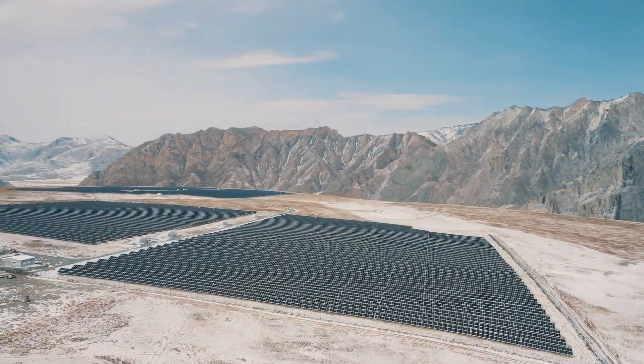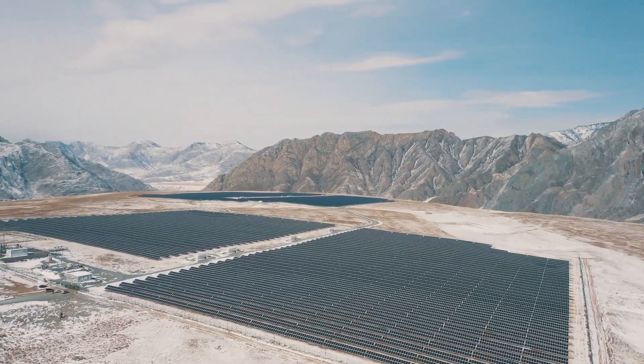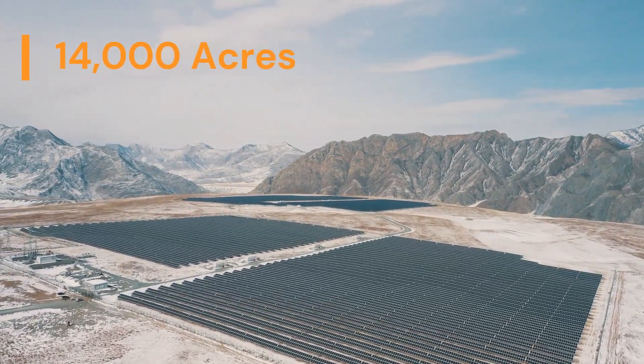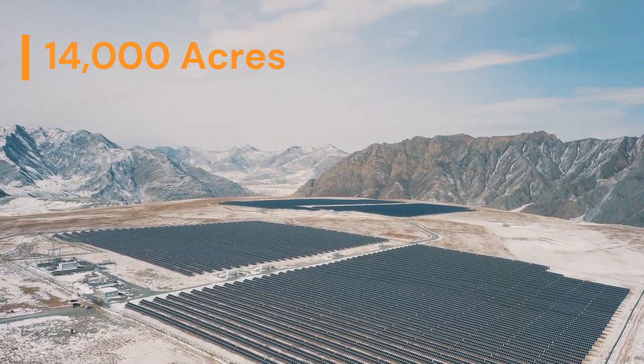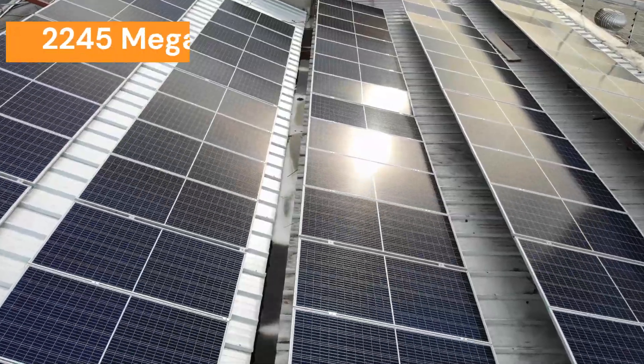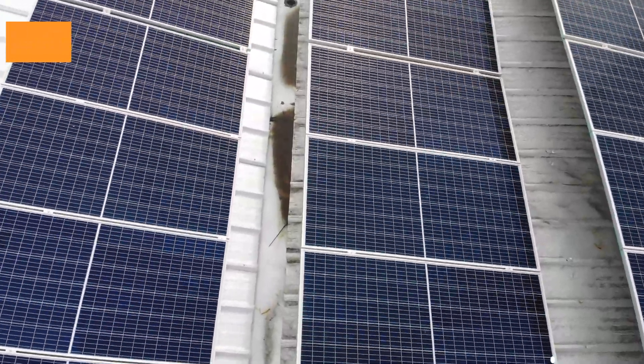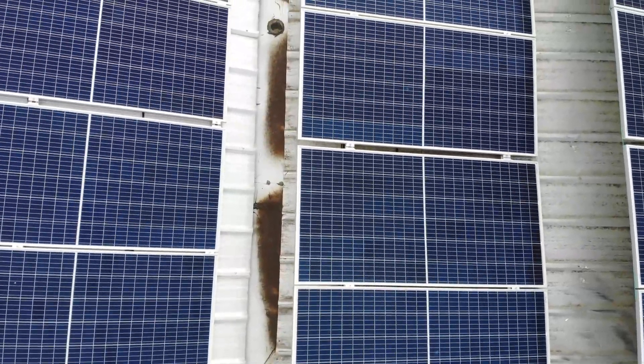But just how big is this solar park? Hold onto your hats because the numbers are staggering. Covering an area of over 14,000 acres, the Badla Solar Park has a total installed capacity of over 2,245 megawatts. That's enough clean energy to power hundreds of thousands of homes and businesses.